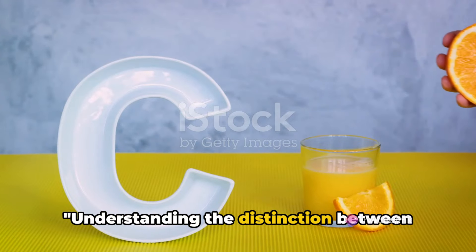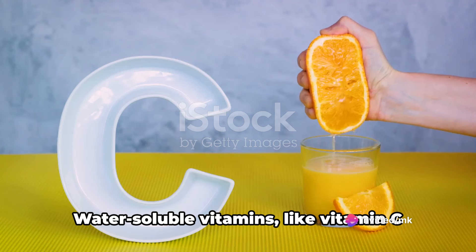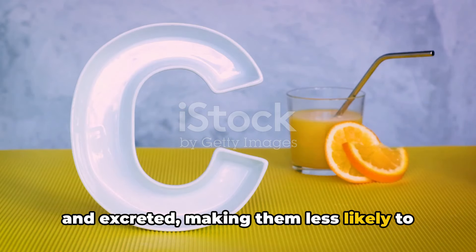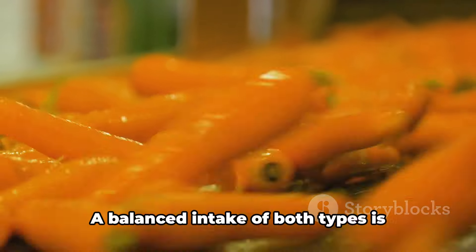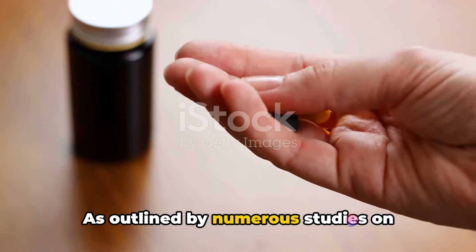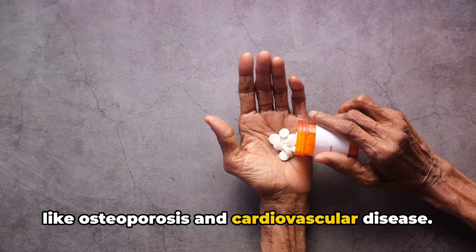But why does it matter? Understanding the distinction between these vitamin types can significantly influence your health and wellness. Both water-soluble and fat-soluble vitamins play unique roles in our bodies. Water-soluble vitamins, like vitamin C and the B vitamins, are easily absorbed and excreted, making them less likely to reach toxic levels. On the other hand, fat-soluble vitamins — including vitamins A, D, E and K — are stored in the body's fatty tissues and liver, providing a long-term source of nutrients. A balanced intake of both types is crucial for optimal health. As outlined by numerous studies on PubMed, deficiencies or excesses can lead to a range of health issues, from fatigue and weak immunity to serious conditions like osteoporosis and cardiovascular disease.